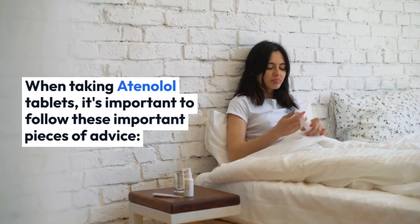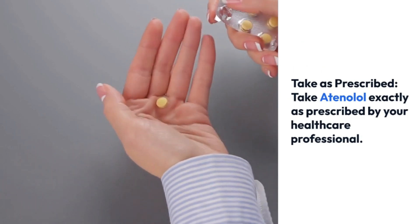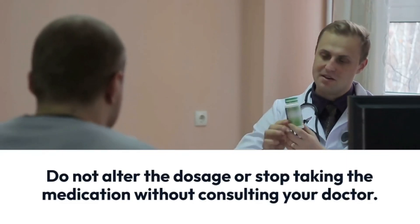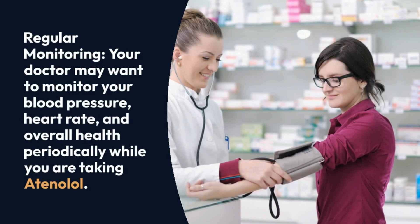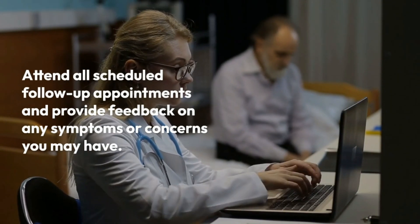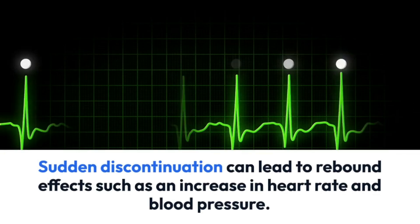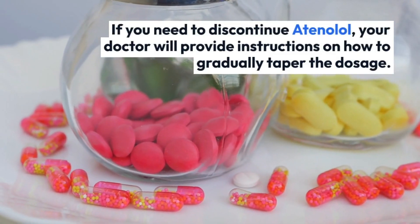If you experience any persistent or concerning side effects while taking atenolol, it is crucial to inform your healthcare professional. When taking atenolol tablets, follow these important pieces of advice: take atenolol exactly as prescribed — follow the recommended dosage, frequency, and duration of treatment, and do not alter the dosage or stop taking the medication without consulting your doctor. Your doctor may also want to monitor your blood pressure, heart rate, and overall health periodically — attend all scheduled follow-up appointments.